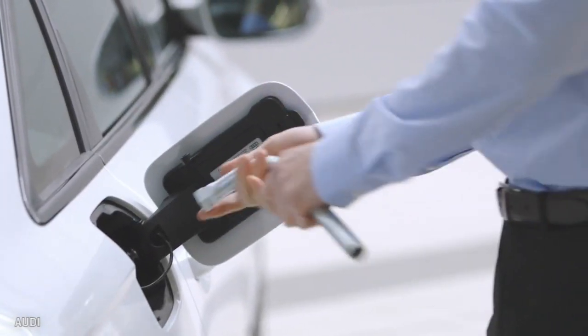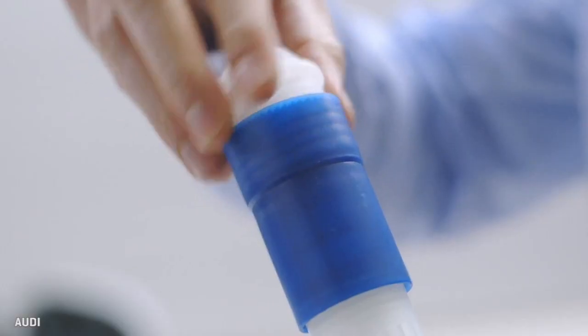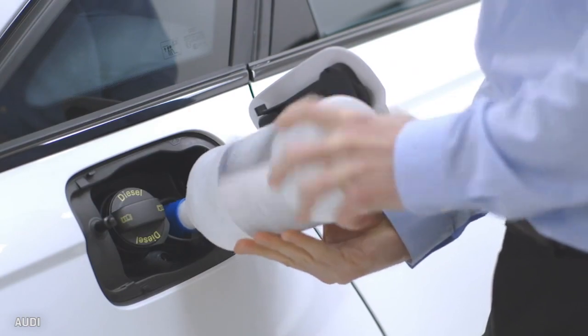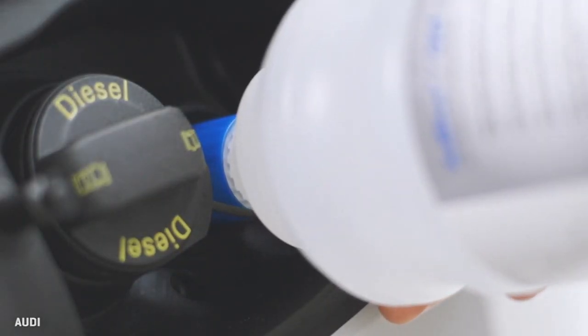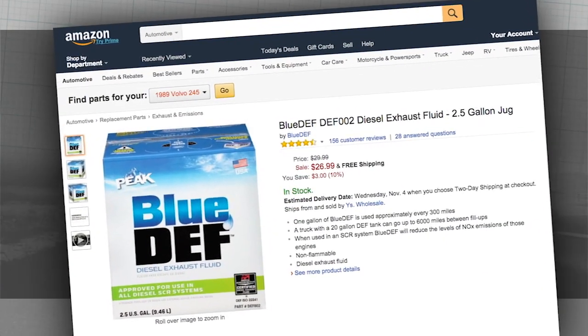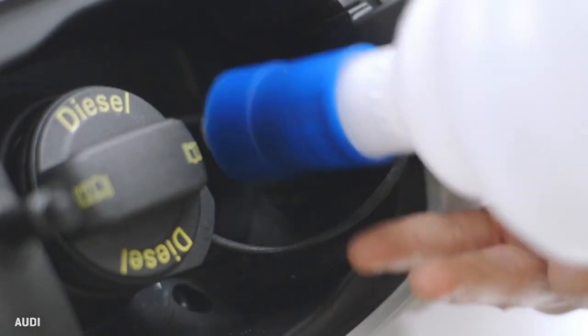The downside of SCR is that you have to add this expensive plumbing to the car's underside and refill the car's supply of urea fluid from time to time, typically at 10,000 to 15,000 mile intervals. Some dealers will do it for you as a courtesy during routine service, or you can do it yourself with a bottle of the stuff from Amazon or an auto parts store. It's like adding washer fluid, but it's one more thing to fiddle with.